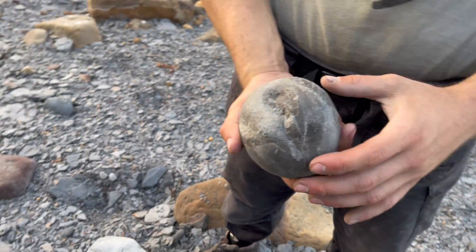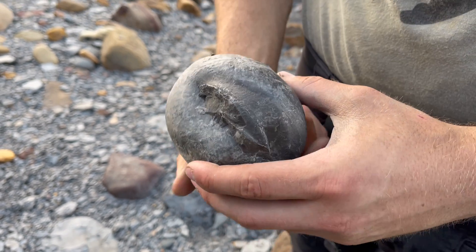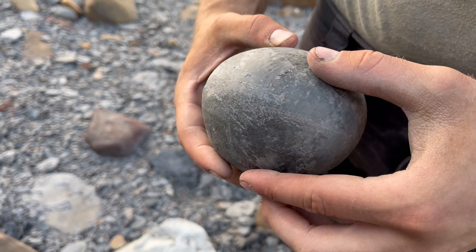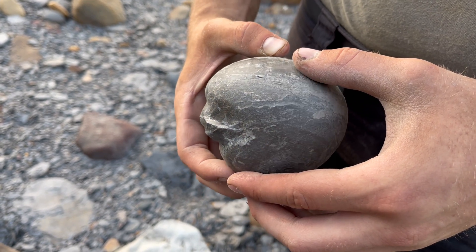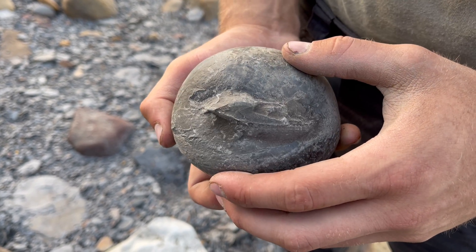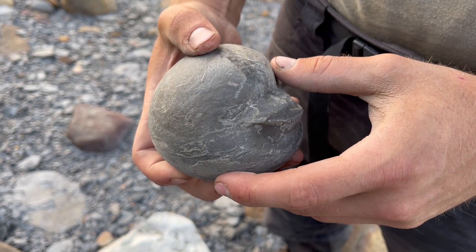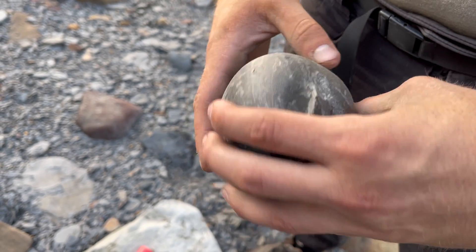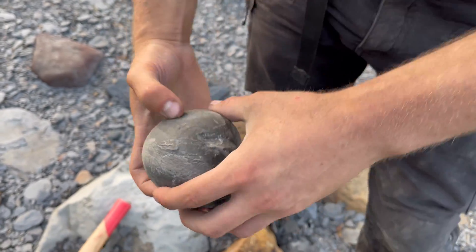Here's another nodule which I managed to find. Again you can also see an ammonite - it's definitely inside it. It looks similar to the last one. It's just a case of whether or not it'll open up as good as the last one. Be very lucky to have it happen twice in a row. Fingers crossed.